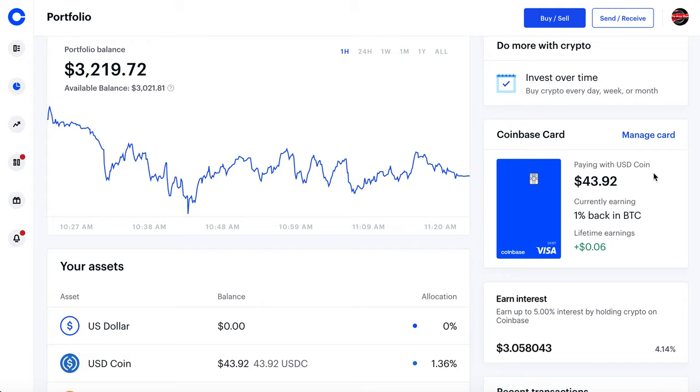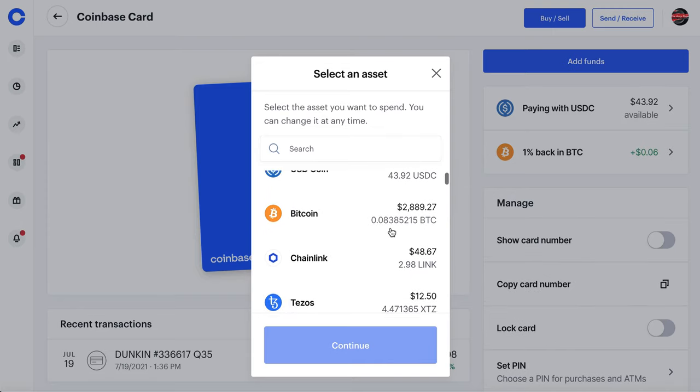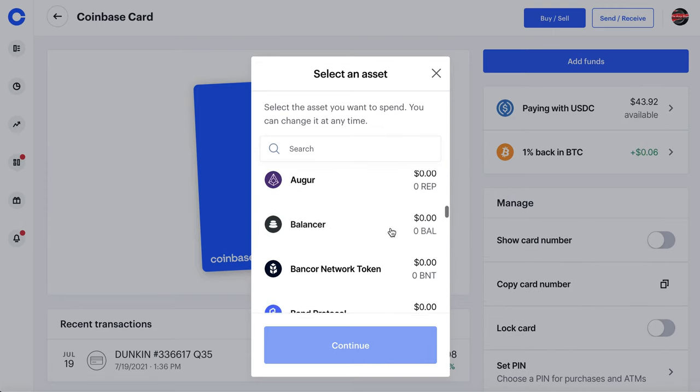You can earn two different rewards: one is 1% back in Bitcoin and the other is 4% back in Ethereum. You can see I have a lifetime earning of six cents, which is because I got 1% back in Bitcoin.